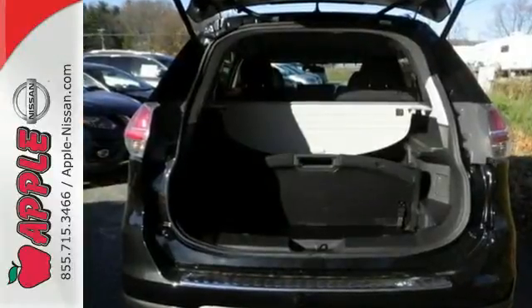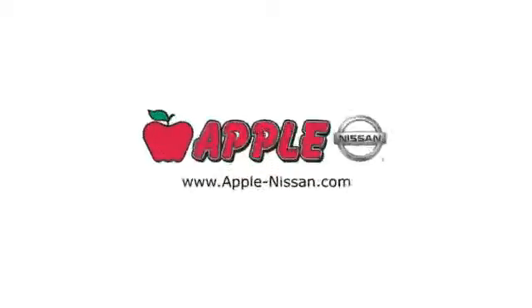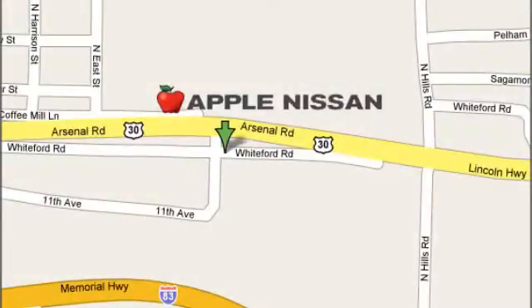Catch attention in this exceptional Rogue. Come and give it a test drive today. Apple Nissan offers a great selection, exceptional service, and the value you expect. We are conveniently located at 1510 Whiteford Road in York, Pennsylvania.